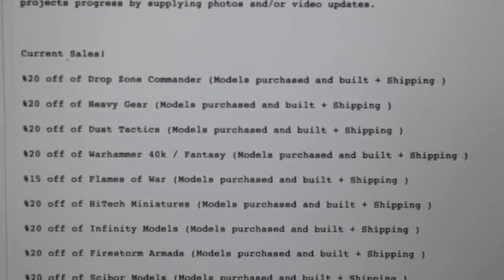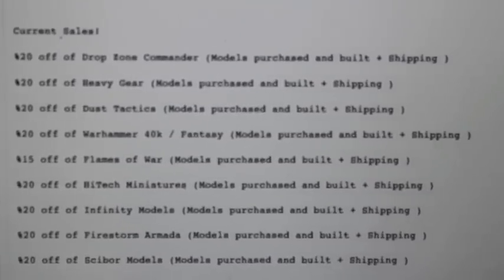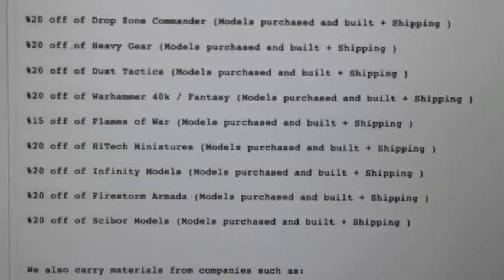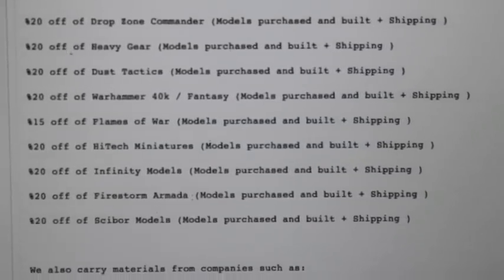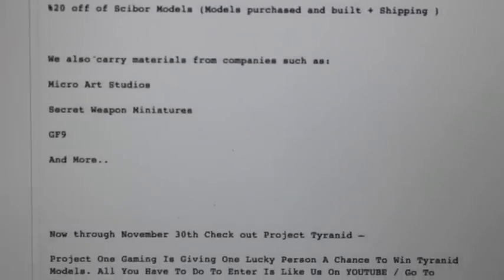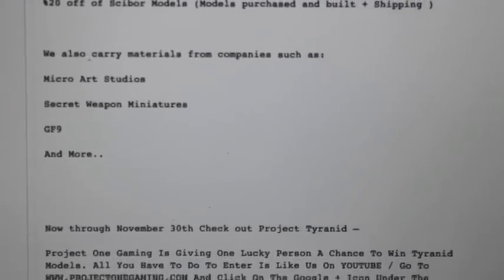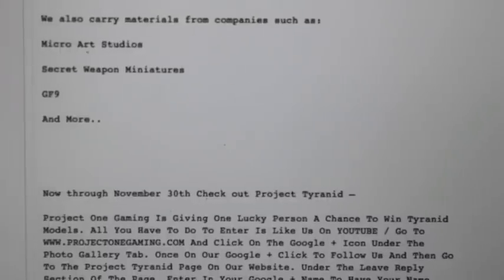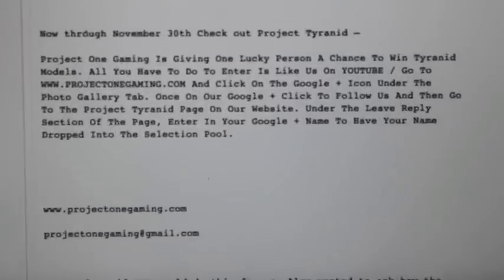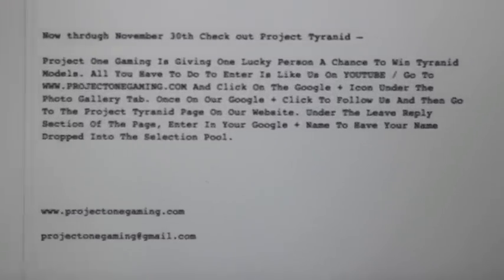They have all these current sales — you can take a look at heavy gear, drop zone commander, dust tactics, 40K fantasy, flames of war, high tech miniatures, infinity models, firestorm armada, and Cyborg. Cyborg is great. They also carry materials from companies such as Micro Art Studios, Secret Weapon, Gale Force 9, and more. So you can add a lot of custom stuff to your models and their bases.